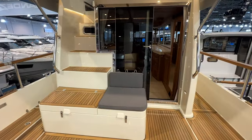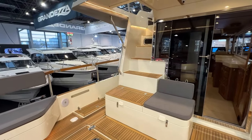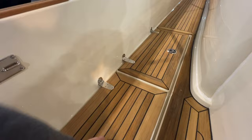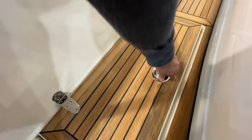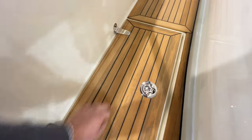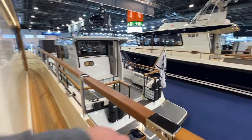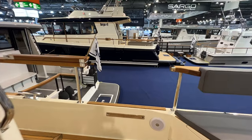We've got this aft-facing bench that doubles as our steps to the flybridge — really nice space. Storage in these seats, of course. We've got these side fender lockers with drains: two individual lines in one, fenders in the other — whatever you want to do is possible. Love that. And our side boarding access allows us to hop on and off the dock easily.